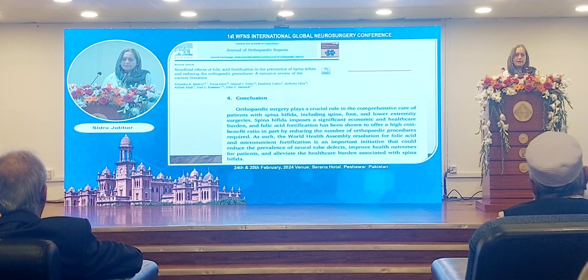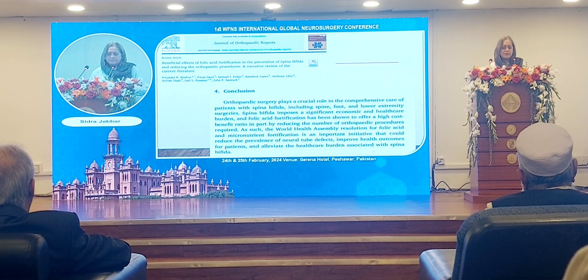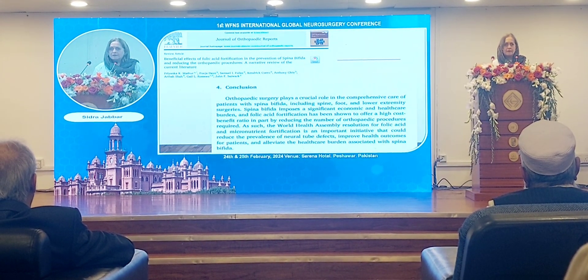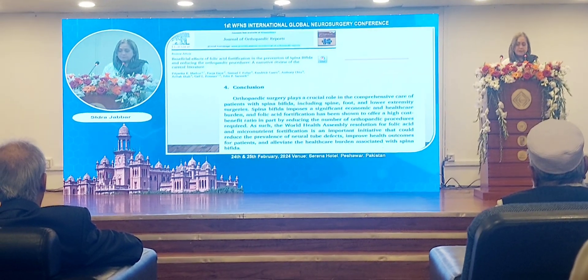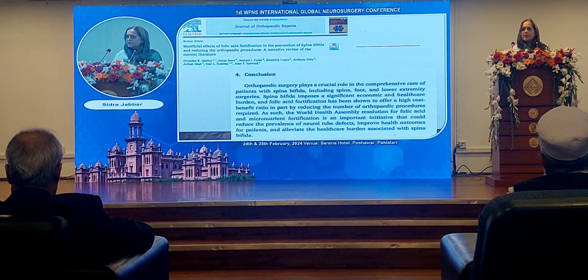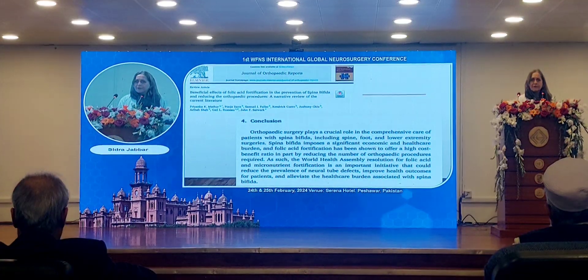Much work has been done on prevention of spina bifida and there are many papers on it where the main stress is on prevention. The main focus of prevention is on folic acid and folate fortification.